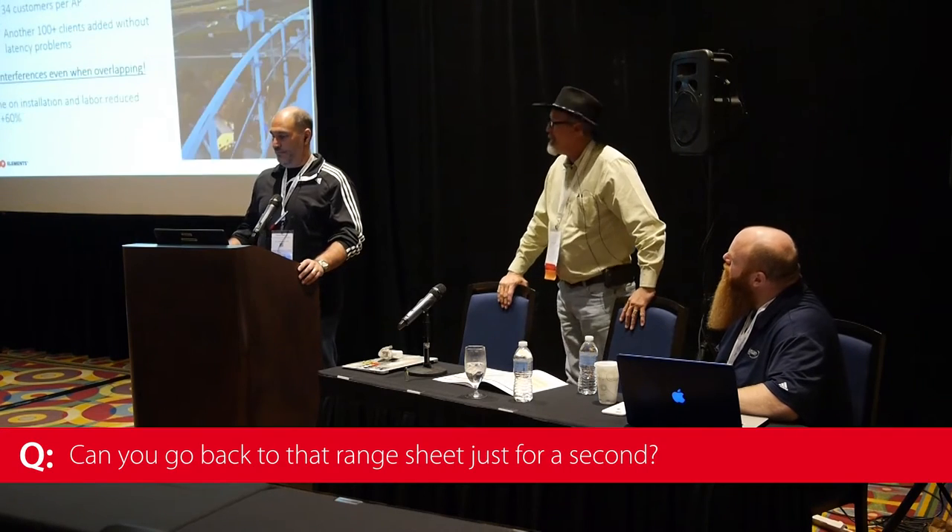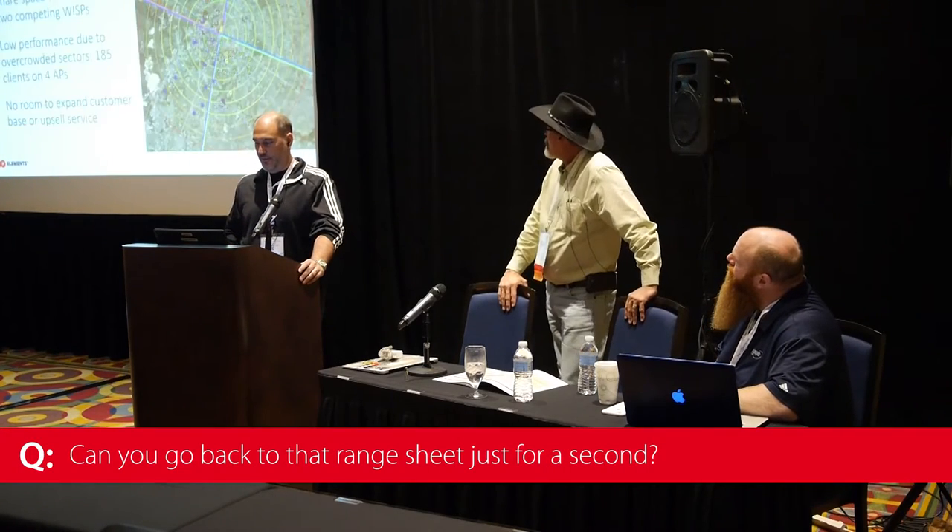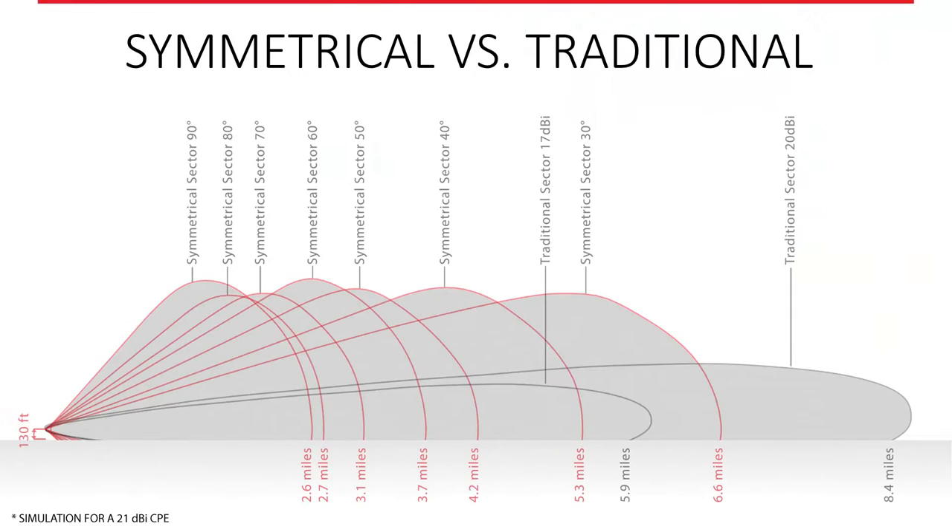Going back to the range chart — the red ones are the horn antennas. This is our 30-degree 18 dB sector, and with a typical nano beam 21 or nano bridge 21 CPE you can do about 6.6 miles.